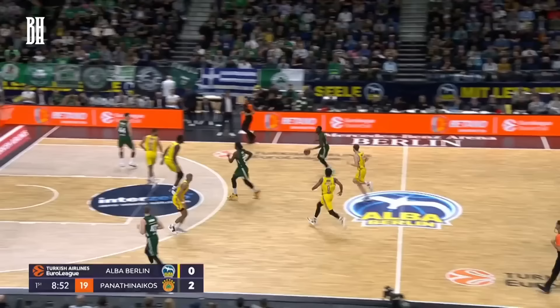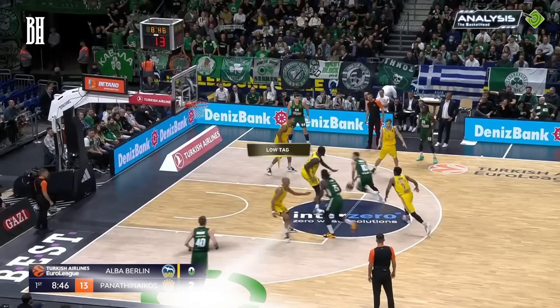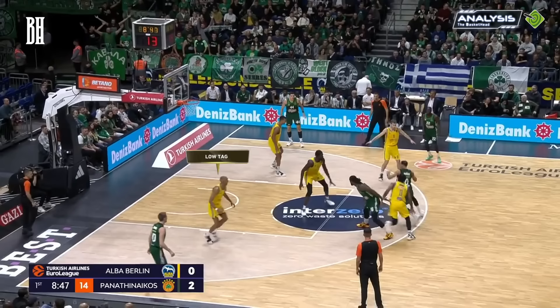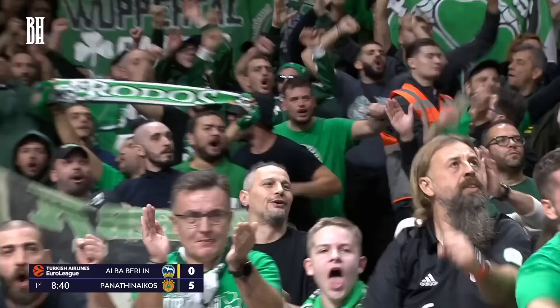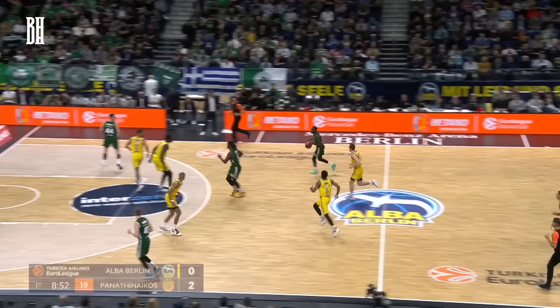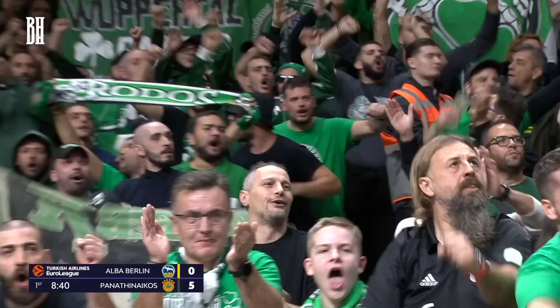In Panathinaikos' next possession, they initiate another pick-and-roll. This time, we see a defensive shift with Olinde transitioning from guarding Gregonis to act as a low-tagger against Lasort. However, Olinde loses sight of Gregonis in the process. Seizing this opportunity, Gregonis relocates to the top of the key. Spotting the open sharpshooter, Slukas delivers a sharp kick-out pass, setting up Gregonis for an uncontested three-pointer. Gregonis knocks down the triple on his return to Berlin.